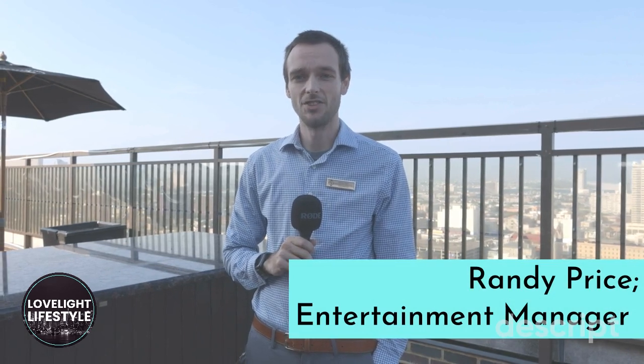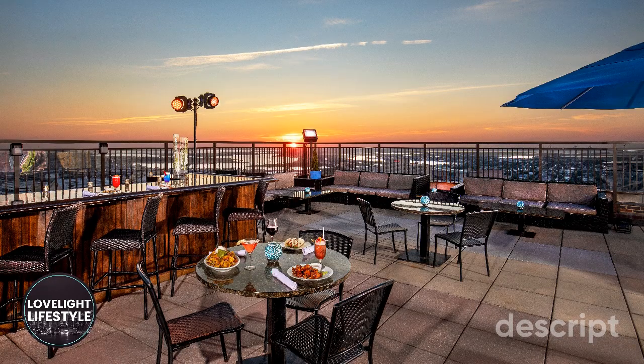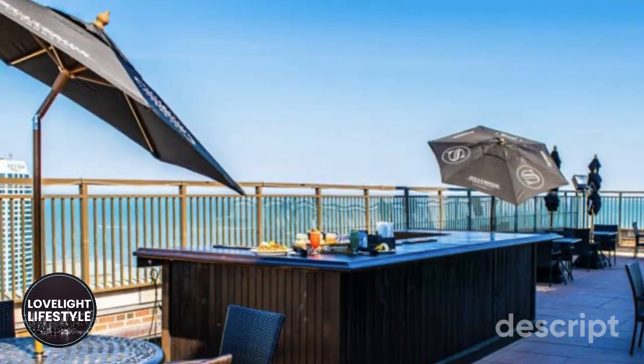Those of you who have ever played Monopoly, we're at Boardwalk and Park Place right in the center of it all here in Atlantic City. My name is Randy Price and I'm the Entertainment, Marketing and Brand Manager here at The Claridge Hotel. We're standing here outside at The View Rooftop Bar, the second tallest rooftop bar in all of New Jersey.